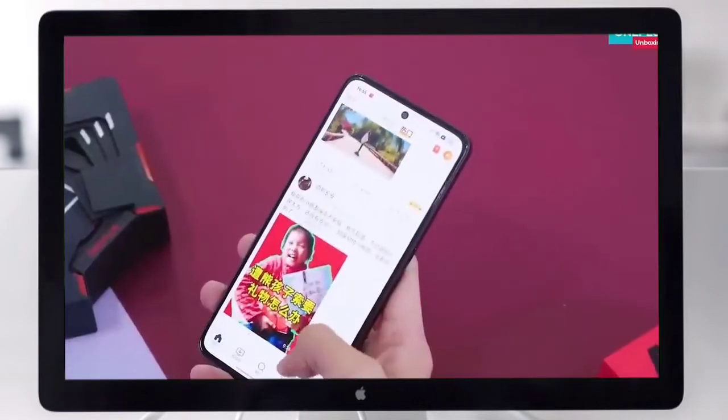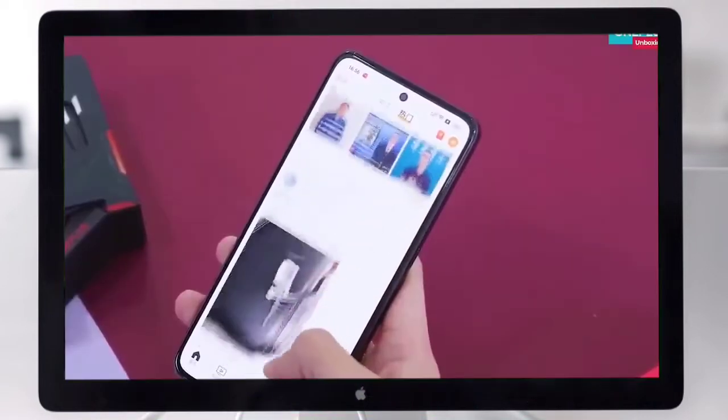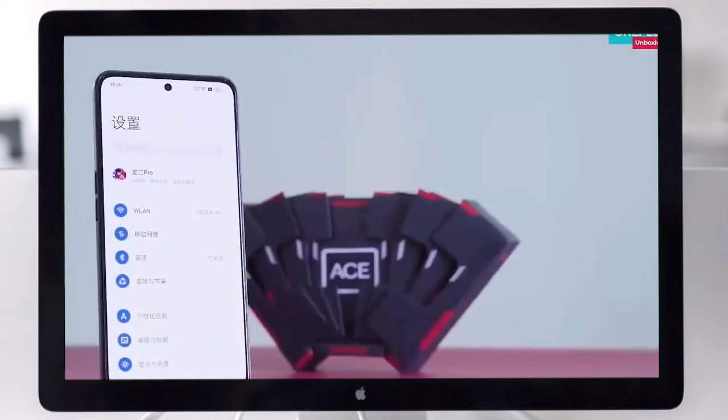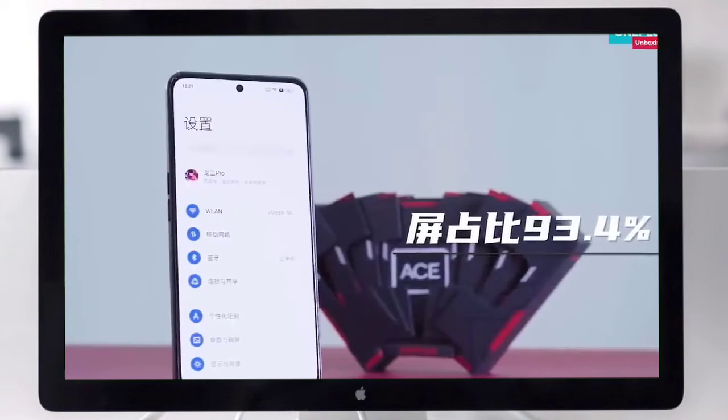The OnePlus 10R has dual SIM support, runs Android 12-based OxygenOS, and features a 6.7-inch full HD high-resolution AMOLED screen with a 120Hz refresh rate. The display is protected by Gorilla Glass.